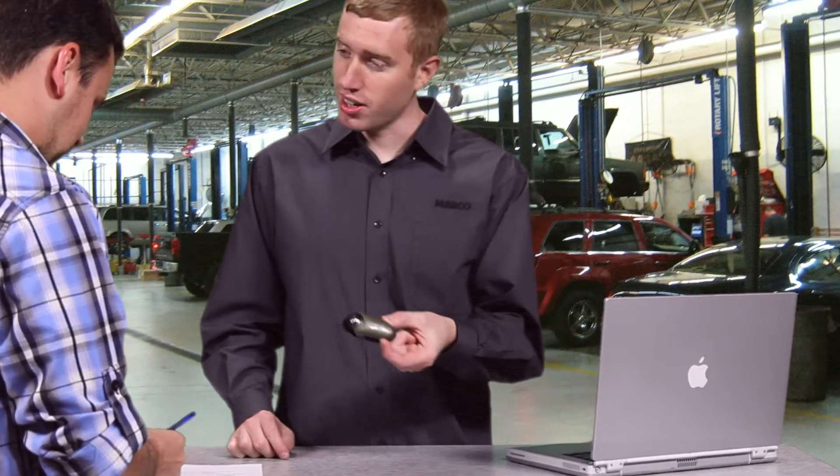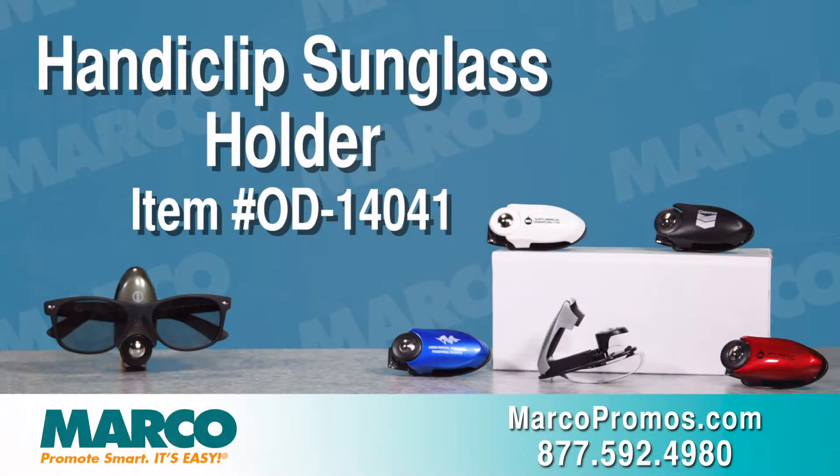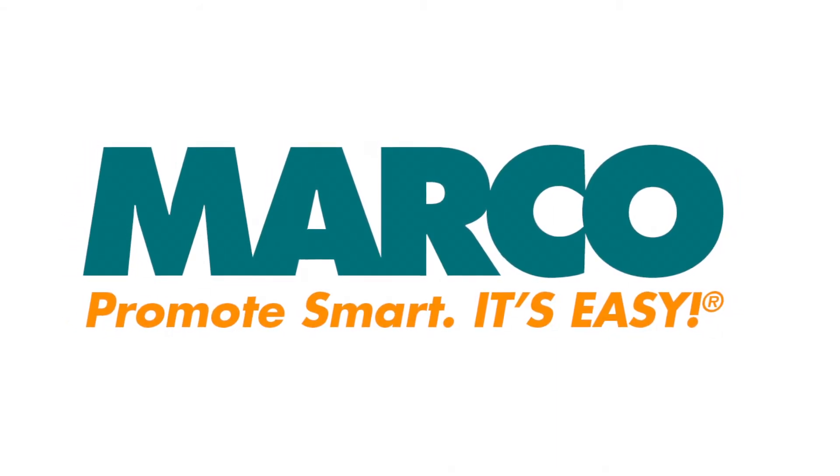This handy clip works great for car dealerships, repair shops, or for an eye doctor's office. It is item number OD14041 on marcopromos.com or call 877-592-4980. Remember, promote smart, it's easy with Marco.